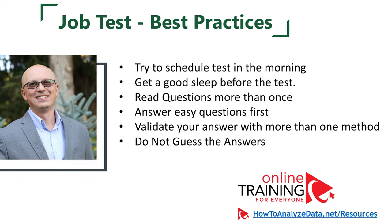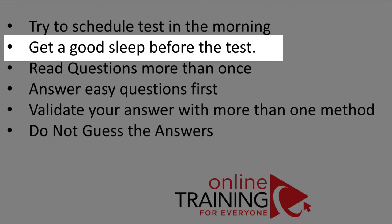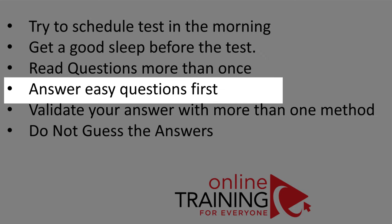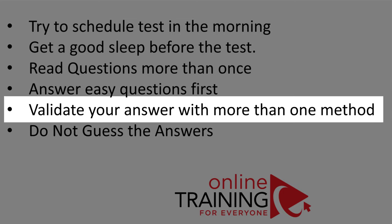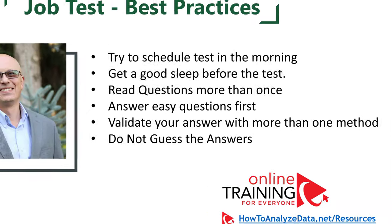Let's talk about best practices for getting ready for an employment assessment test. If you have a choice, schedule the test in the morning when you have the highest energy. Get a good night's sleep beforehand — do not take the test if you are tired, since many questions require top mental performance. During the test, read each question carefully, ideally more than once, as questions are designed to be tricky. If you have a choice, answer easy questions first. Validate your answers with more than one method. And try not to guess, as some providers deduct points for incorrect selections.